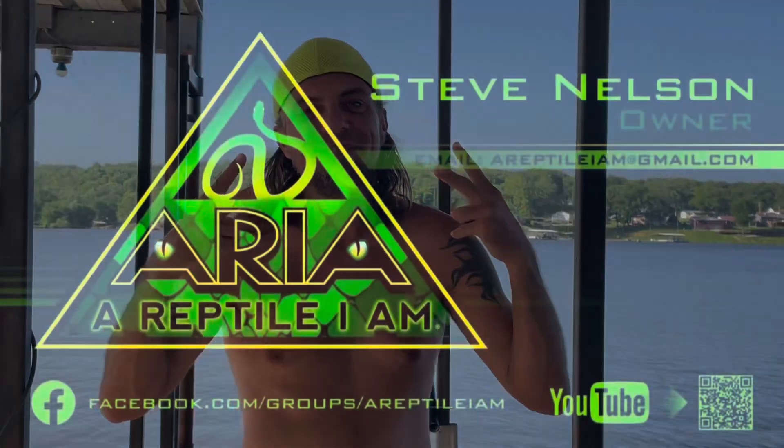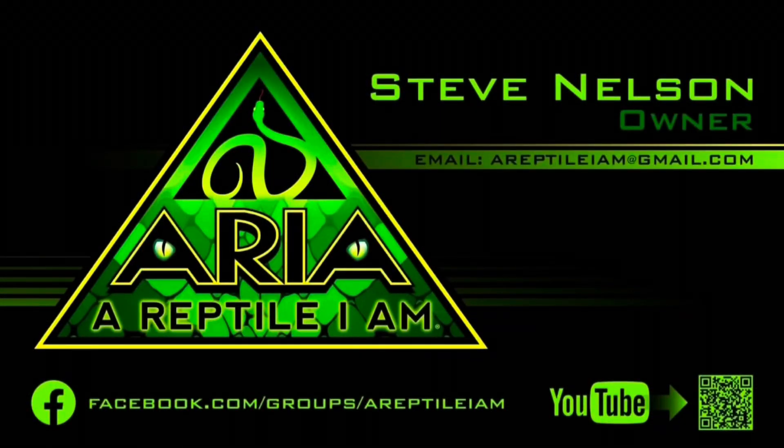All righty, dude — awesome, stoked, more to come. Thanks for watching, friends. Be sure to like and subscribe and ring that bell for future content. Welcome to the revolution, welcome to the army.